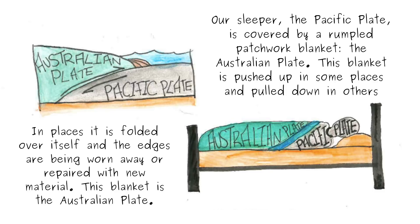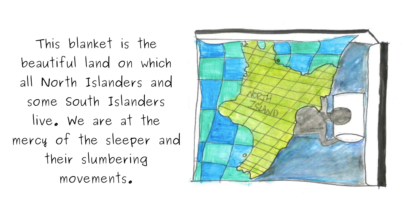Our sleeper, the Pacific plate, is covered by a rumpled patchwork blanket — the Australian plate. This blanket is pushed up in some places and pulled down in others. In places it is folded over itself and the edges are being worn away or repaired with new material. This blanket is the beautiful land on which all North Islanders and some South Islanders live. We are at the mercy of the sleeper and their slumbering movements.